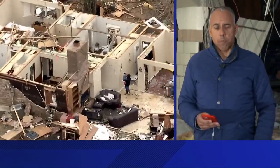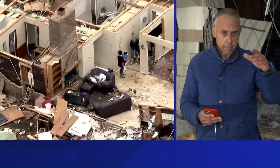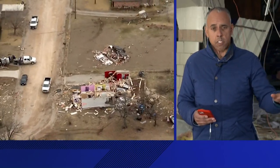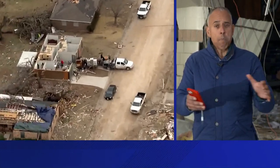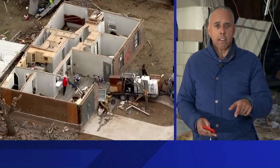Now back live here in Jacksboro. I want to give you a better look from the air at some of the damage that we've seen — some of the homes just completely flattened, others where the roof was torn up, sort of opened up like a dollhouse. Scoop Jefferson has been getting a first-hand look at some of the damage, and it's very clear this area has a long way to go when it comes to rebuilding.